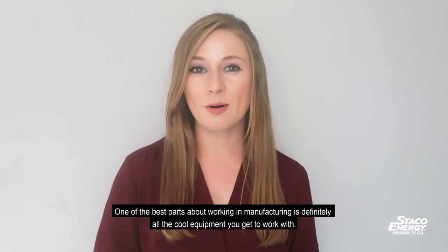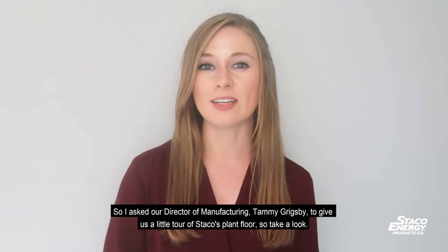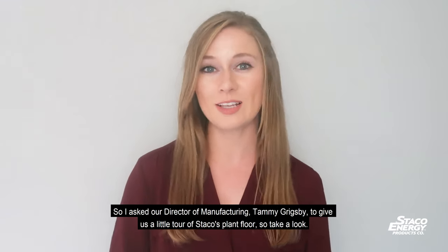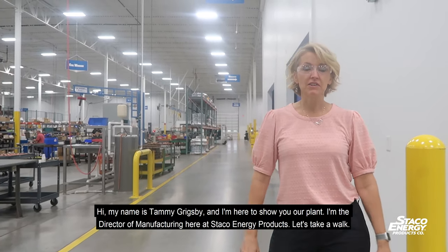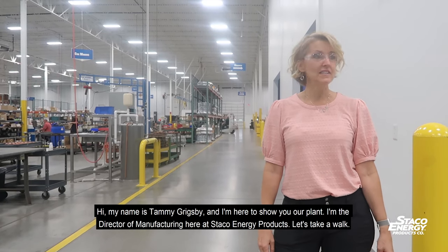One of the best parts about working in manufacturing is definitely all the cool equipment you get to work with. So I asked our director of manufacturing, Tammy Grigsby, to give us a little tour of Staco's plant floor. Hi, my name is Tammy Grigsby, I'm the director of manufacturing here at Staco Energy Products, and let's take a walk.